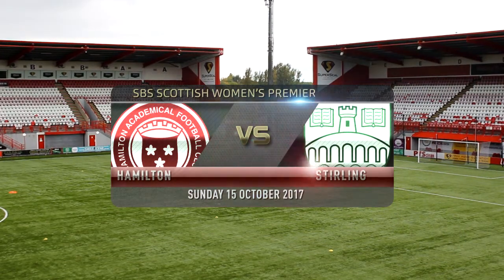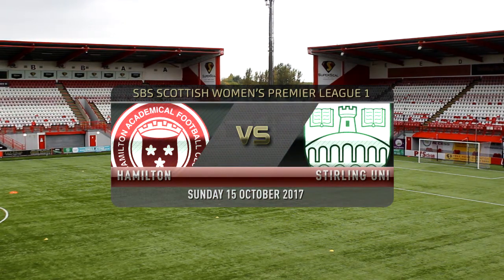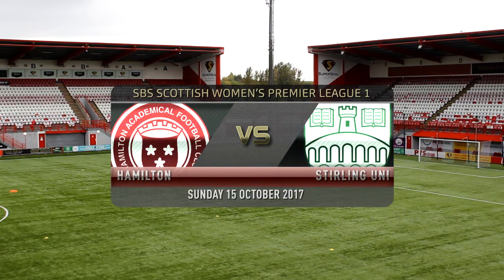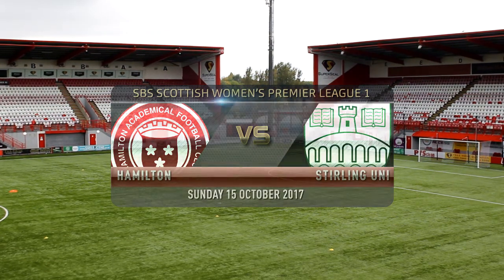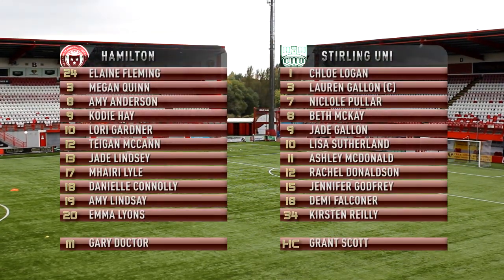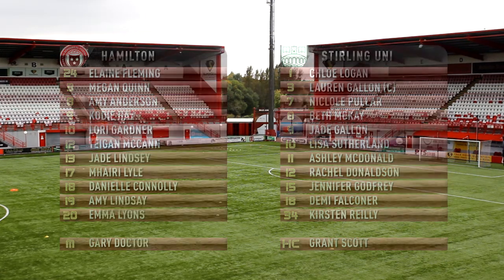Welcome everybody to the Superseal Stadium in Hamilton for today's Scottish Women's Premier League fixture between Hamilton Ackies and Stirling University. This will be an interesting game today because Hamilton have secured three points last week against Aberdeen, and Stirling University's last game ending in a 2-2 draw with Spartans.